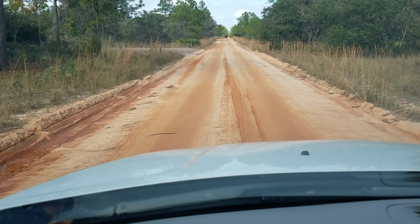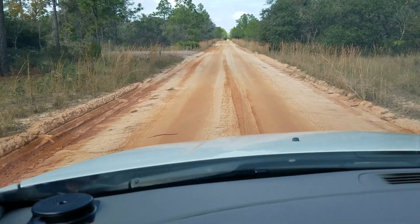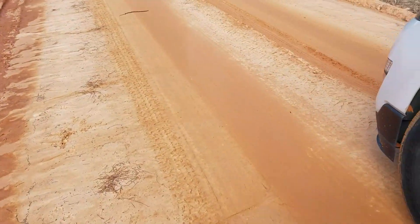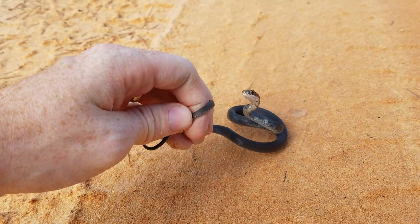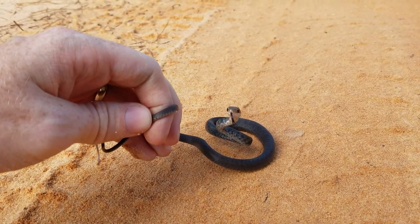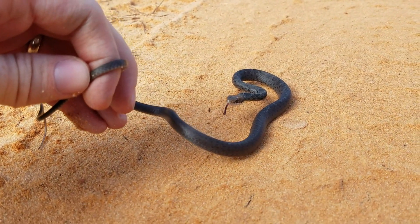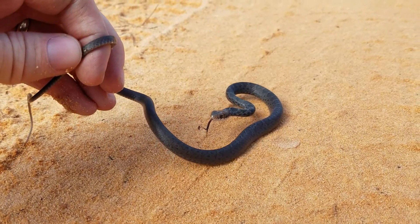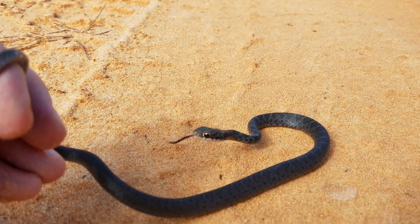Just got a snake on the road — you can probably barely see it there. I think it's a little racer. Hey little buddy, gotcha! It's a little juvenile southern black racer. Still got a little bit of pattern left on them. They're very heavily patterned when they're babies, but turn solid black with white chins as they get older.